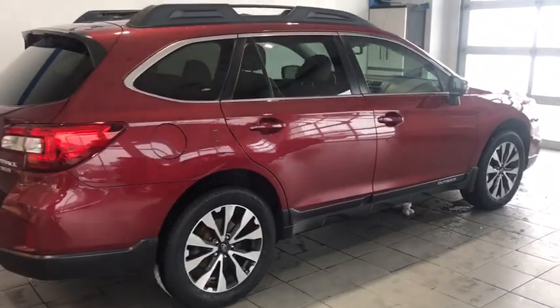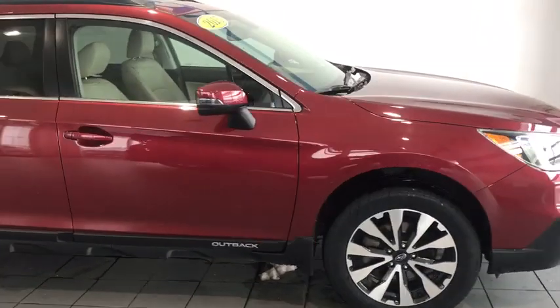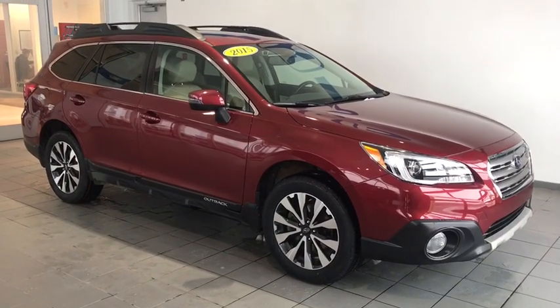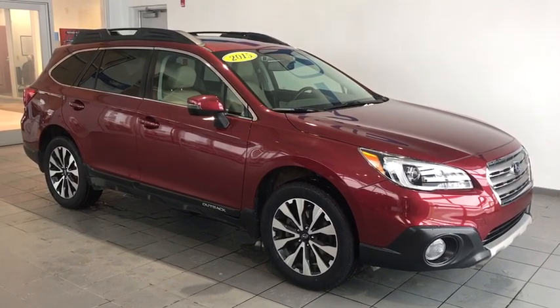Here we have a 2015 Subaru Outback. This is an all-wheel drive vehicle that has alloy wheels, brand new tires, wraparound headlights and taillights, as well as roof racks, a sunroof, and fog lights.